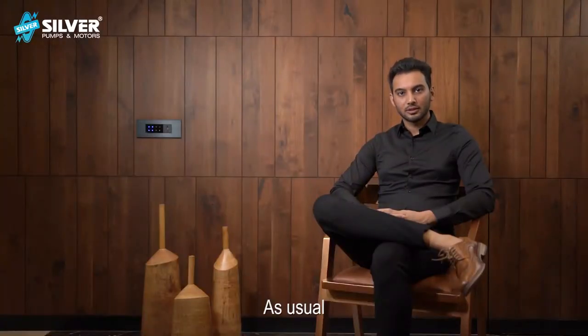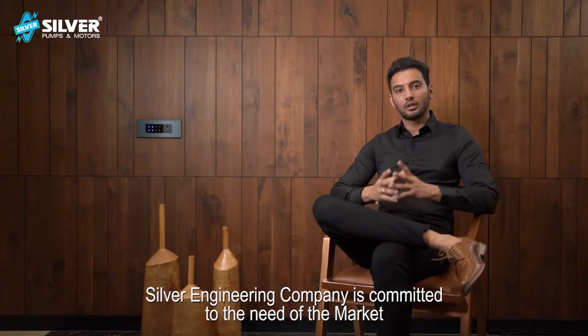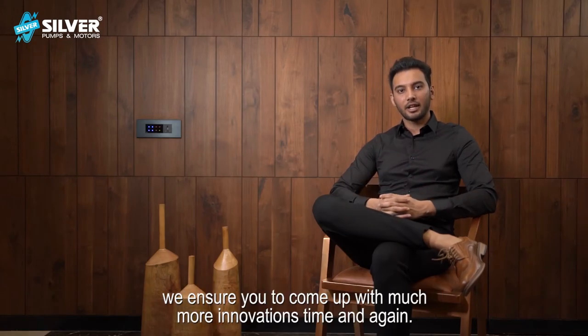As usual, Silver Engineering Company is committed to the need of the market, and we ensure you to come up with much more innovations time and again. Thank you.